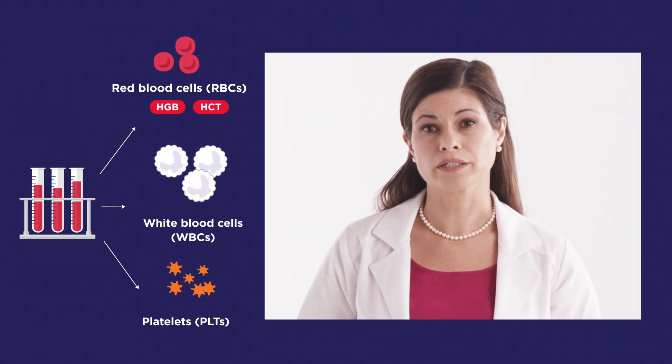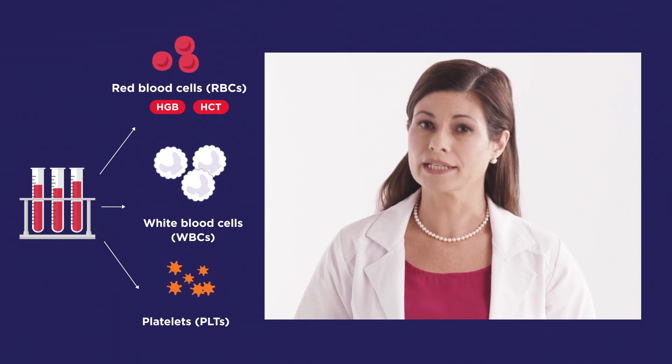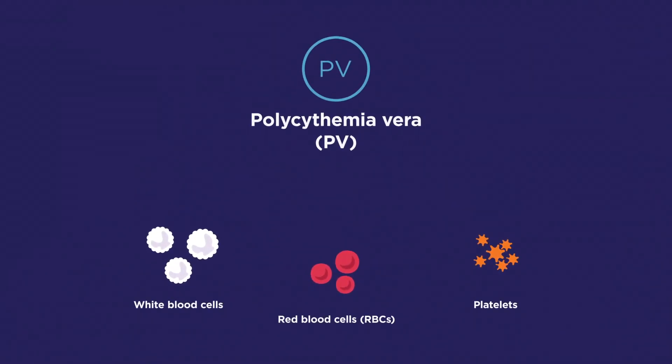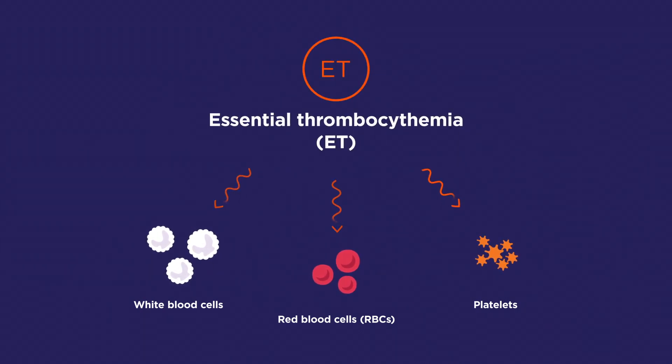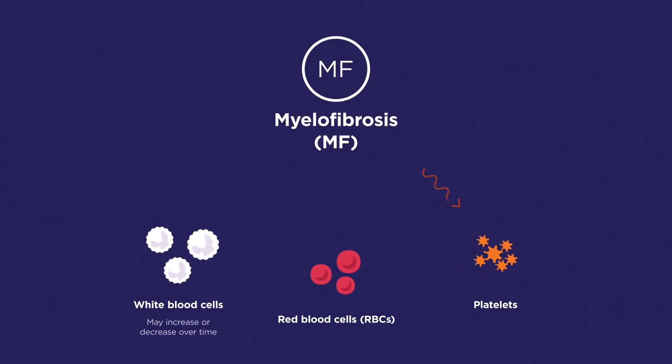Hemoglobin and hematocrit are two key measures related to RBCs. Each of the three classic MPNs — polycythemia vera (PV), essential thrombocythemia (ET), and myelofibrosis (MF) — are known for producing an abnormal number of certain blood cells. People with PV often have high red blood cell counts, although other types of blood cells may also be higher than normal. In people with ET, the bone marrow makes too many platelets. People with MF often have low hemoglobin levels, which can indicate having too few RBCs, also known as anemia.